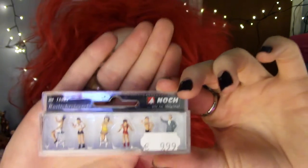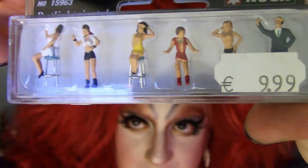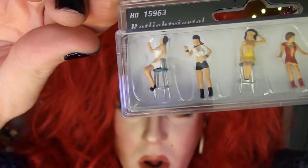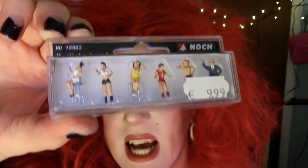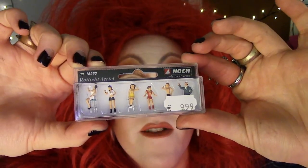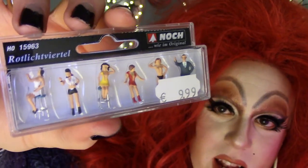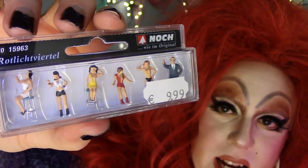Top Three Tchotchkes! Number three: this is a model train set figurines — but in a strip club theme. Look — you've got one with her tits out, you've got a guy tipping, girls on stools. I didn't even open this yet. Is that not the most fucked up thing you've ever seen? What train set has a strip club in it? It's the red light district — 'Im Rotlicht Viertel.' The red light district train set figurines, for 9 euros 99 cents. Love it.